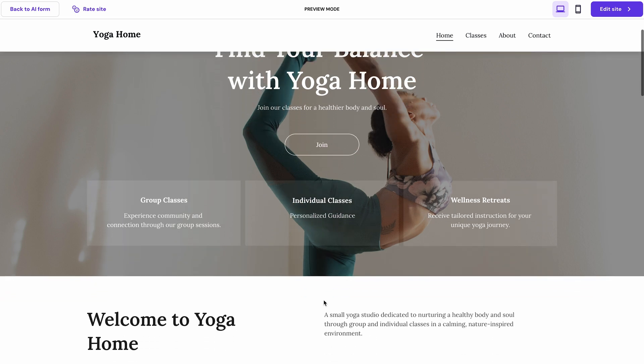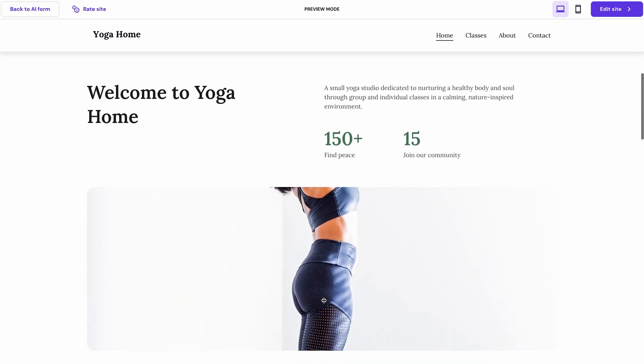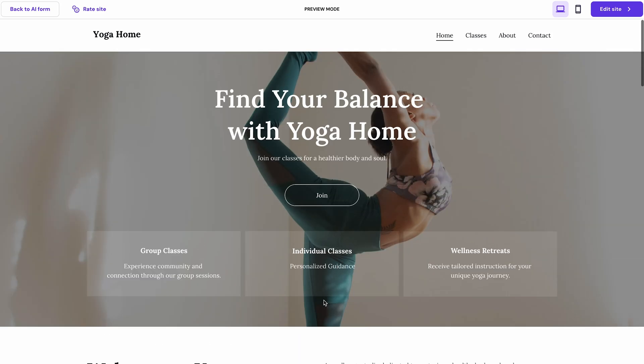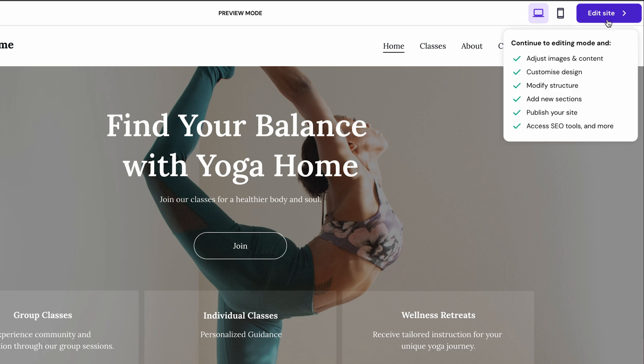Once it's finished, you'll see a preview of your website. The content already mirrors the business description that you provided, but of course you can adjust and edit the site any way you want. If you like what you see, hit 'Edit Site' and this will take you to the website manager area.